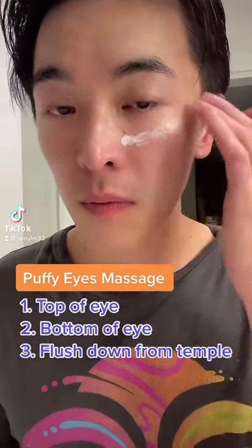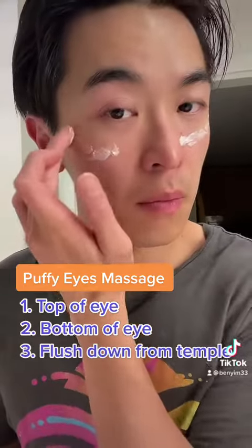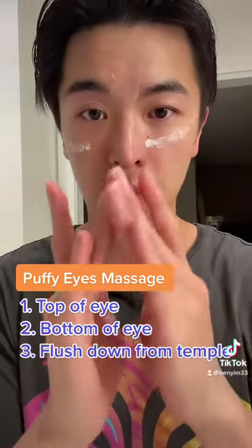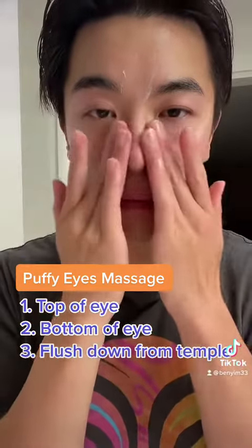Today we're going to help you with your puffy eyes. Make sure you lubricate your skin with some cream — an eye cream that is not too heavy — that you can apply with your hands. Make sure you use these two fingers so that there is enough pressure, but not too hard and not too light.